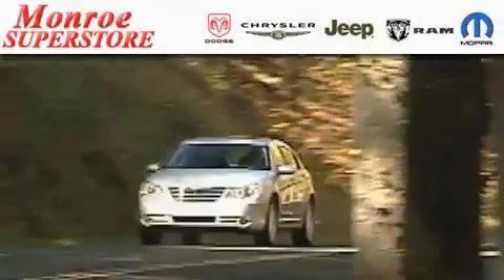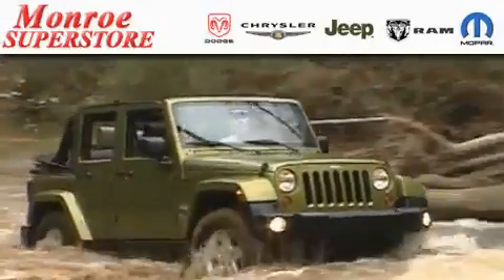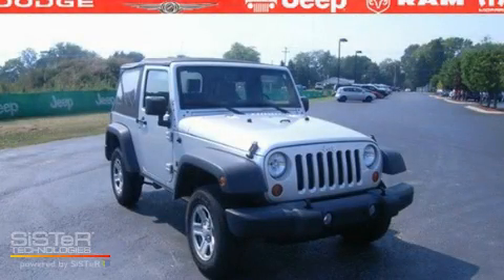The Low Payment King says save more at the Monroe Superstore. This is a 2007 Jeep Wrangler, built with trails in mind.